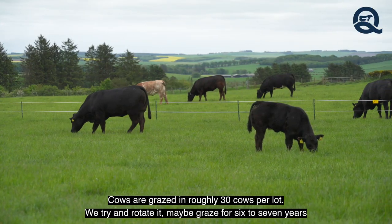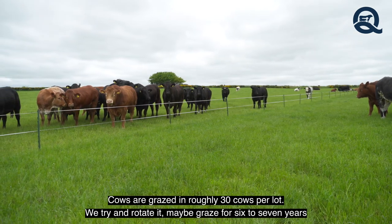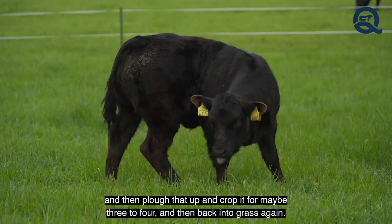Cows are grazed in roughly 30 cows per lot. We try and rotate it — maybe grazed for six to seven years and then plough that up and crop it for maybe three to four years, and then back into grass again.